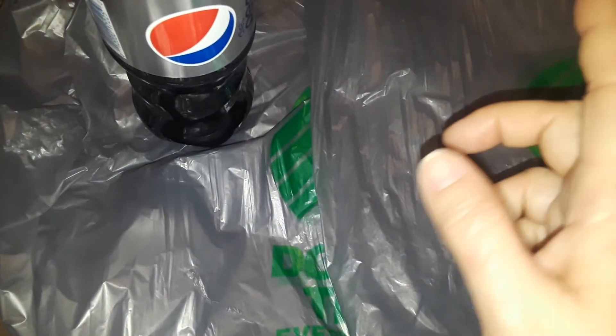Hey guys, welcome back to my channel. This is going to be another Dollar Tree haul, and this one is a small haul. I went to a different Dollar Tree and they didn't have anything I was looking for, but I did come back with a few things.